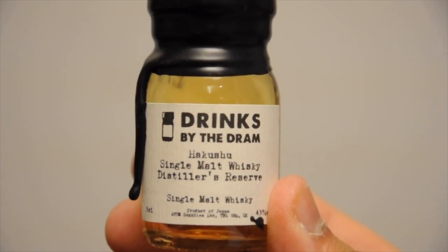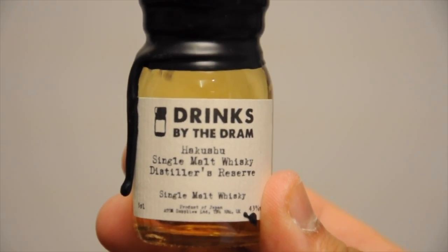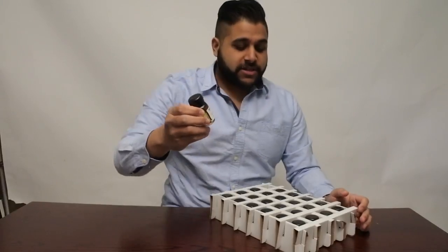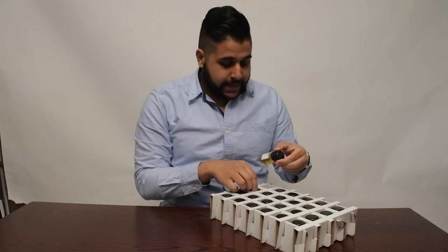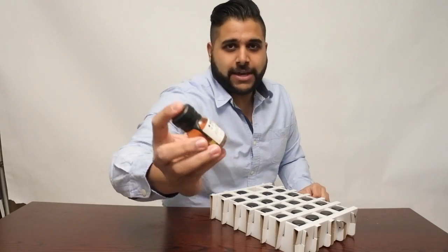We'll start off with the Hakushu over there — the Hakushu Distillers Edition. This is the no age statement from Hakushu, a little bit of a different style. It's from Suntory, the same people that produced the Yamazaki, which actually leads us into the next one.